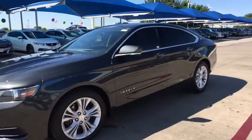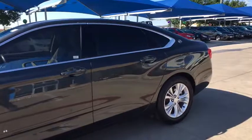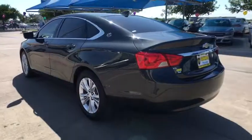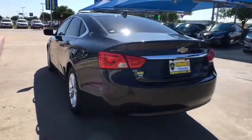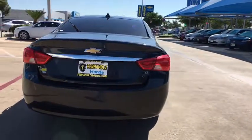Here are some of this vehicle's great options: traction control, keyless entry, Bluetooth wireless data, hands-free phone, dual airbags, power steering, alloy wheels, four-wheel disc brakes, CD player, compass, trip computer.